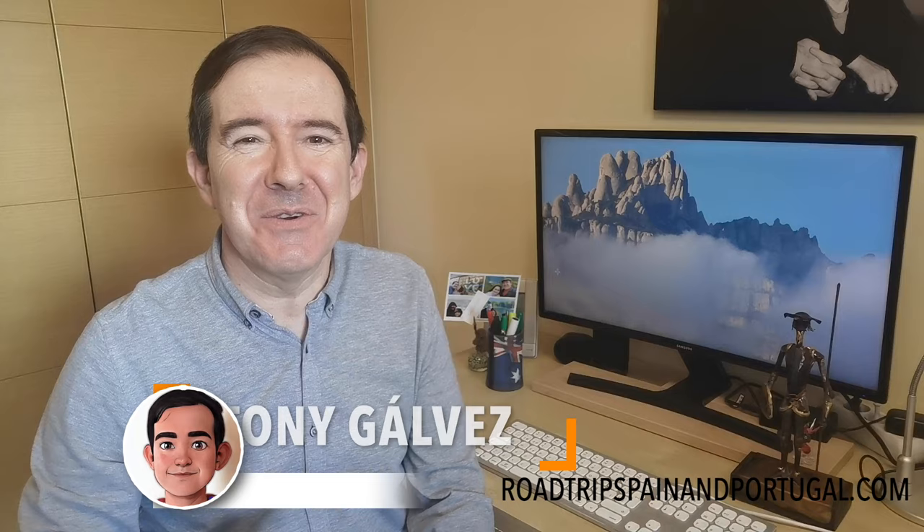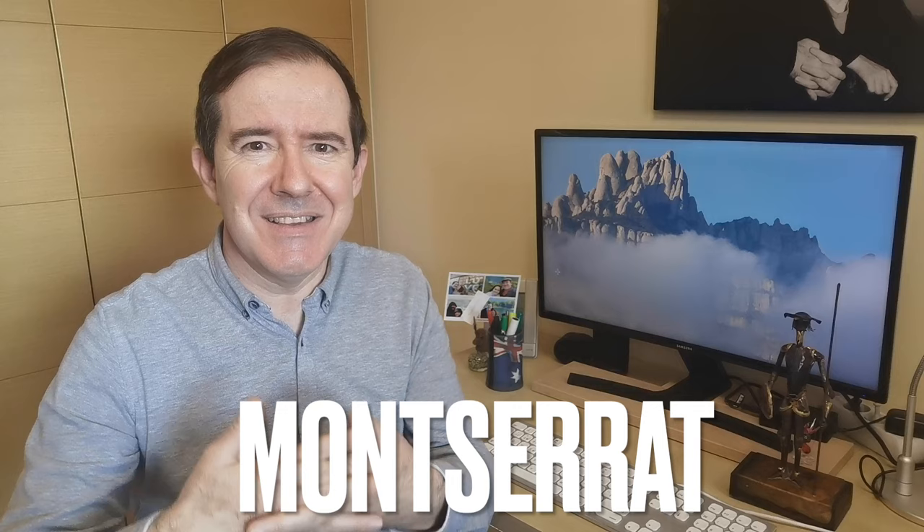Hola, ¿qué tal? Hello, I am Tony Galvez from Roadtrip Spain and Portugal, where we help you plan the perfect trip with practical information and insider tips. Today we are heading to Montserrat. The trip to the mountain and the monastery of Montserrat is probably the most beautiful day trip you can do from Barcelona.